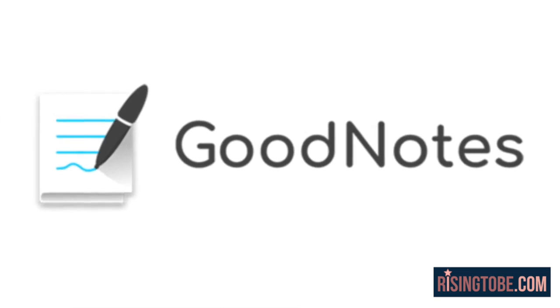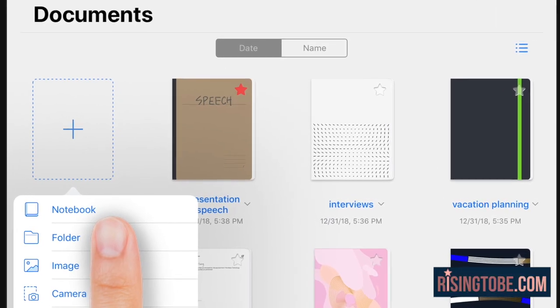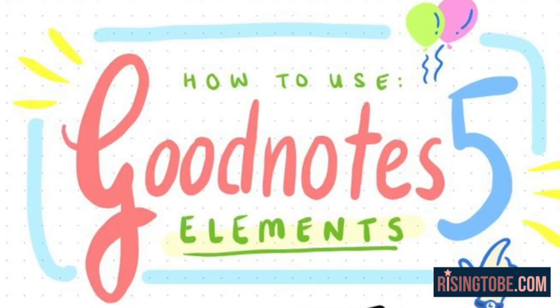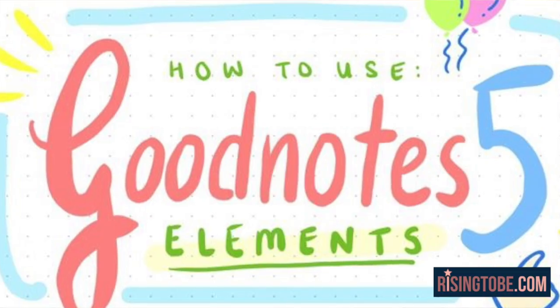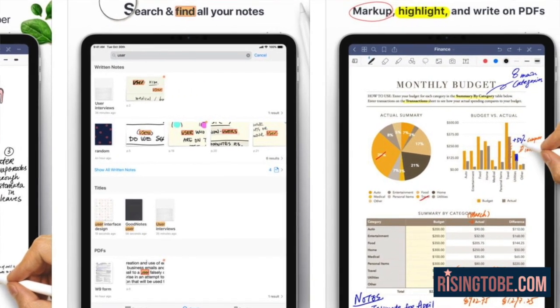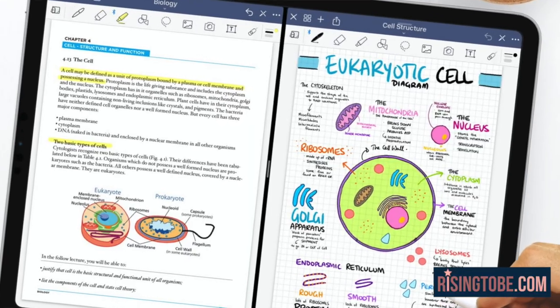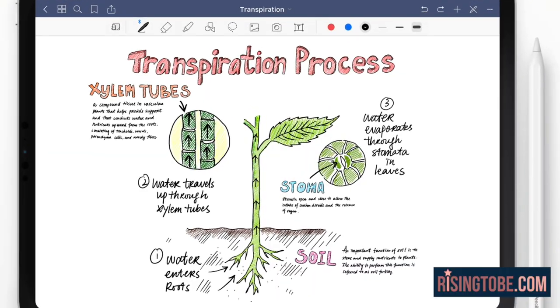App 1: GoodNotes 5. I highly recommend a note-taking app for school — it is vital. You can easily create notebooks for each class you have in the semester within the app, change the paper style, and so much more. You can even upload worksheets your teacher gives you and complete them right in the app, allowing you to save paper and stay organized. Thanks to GoodNotes' newest update, you can now save certain images or text as a sticker in the elements folder — so you wouldn't have to continuously rewrite equations or diagrams. Just copy and paste them to save time while taking your notes. I also highly recommend this app for use with printables and workbooks from risingtobe.com. Use code SCHOOL30 for 30% off.